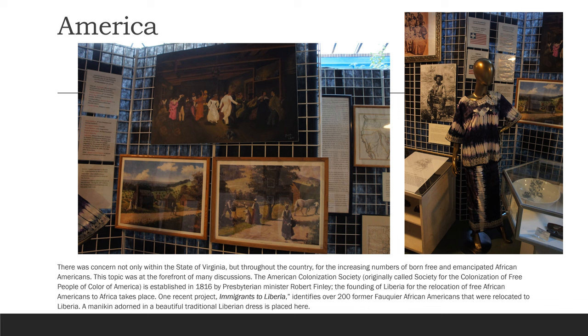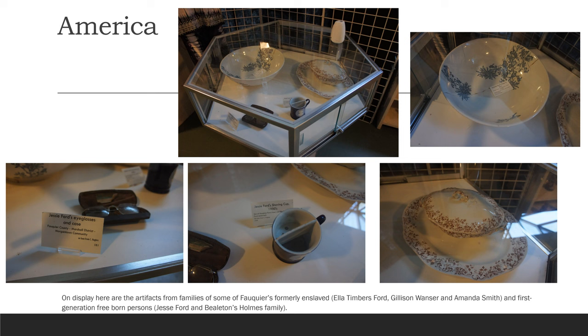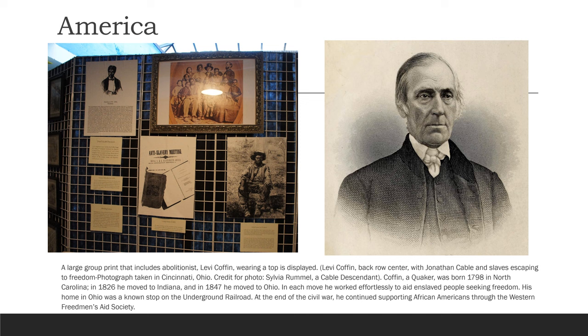One recent project, Immigrants to Liberia, identifies over 200 former Fauquier African Americans that were relocated to Liberia. A mannequin adorned in a beautiful traditional Liberian dress is placed here. On display are artifacts from families of some of Fauquier's formerly enslaved: Ella Timbers Ford, Gillison Wanzer, and Amanda Smith, and first-generation Fauquier-born persons Jesse Ford and the Bolton Holmes family. A large group print that includes abolitionist Levi Coffin is displayed. Levi Coffin, back row center, with Jonathan Cable and slaves escaping to freedom, photograph taken in Cincinnati, Ohio; credit for photo goes to Sylvia Rimmel, a Cable descendant.